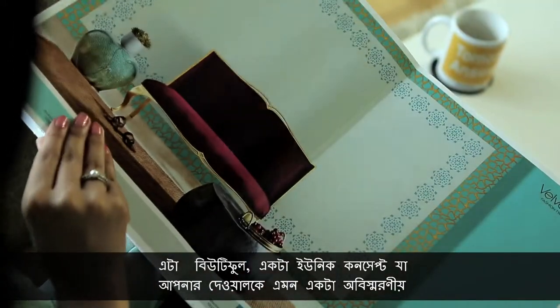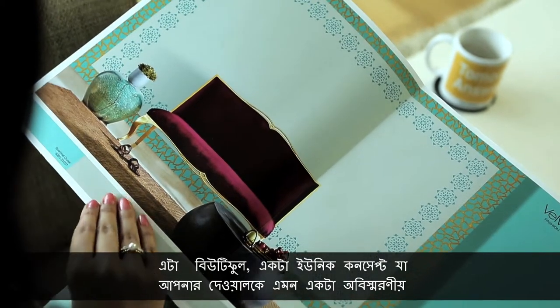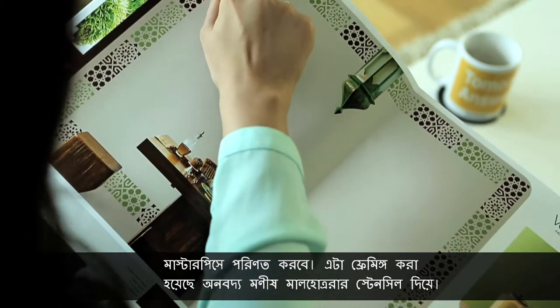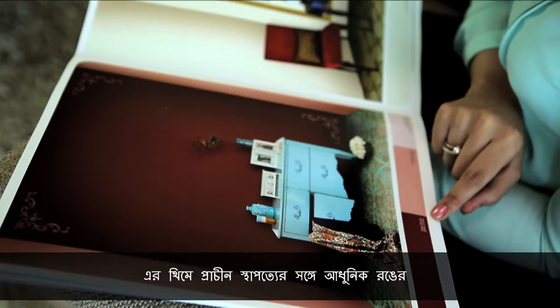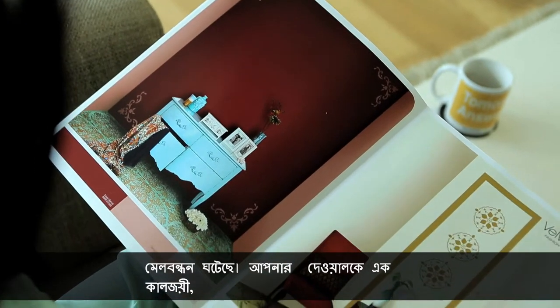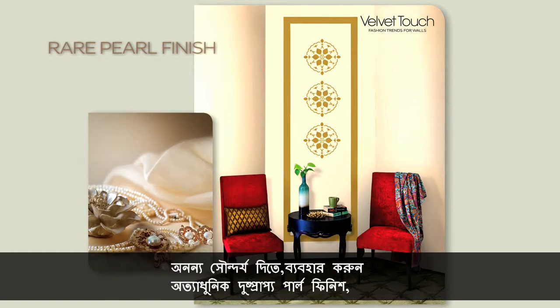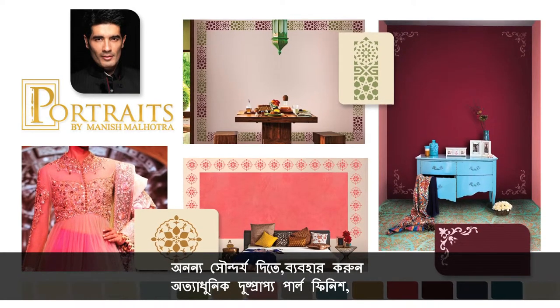It's a beautiful, unique concept that converts your walls into unforgettable masterpieces by framing it with exclusive Manish Malhotra wall prints. The theme is rooted in vintage architectural designs, combined with contemporary colours. Use the latest rare pearl finish to capture classic, timeless beauty on your walls.